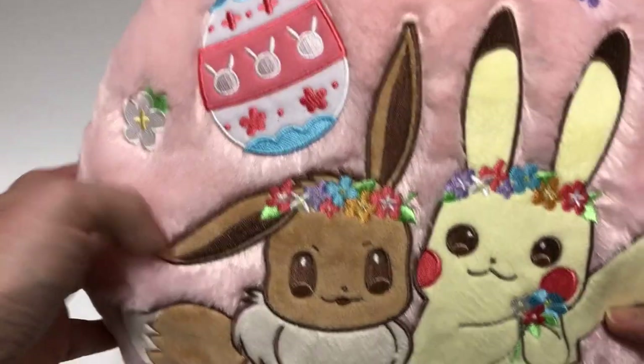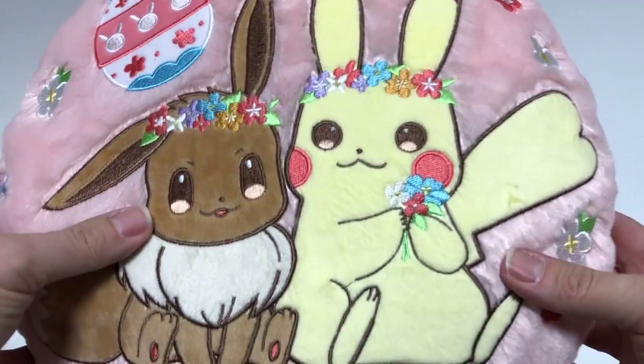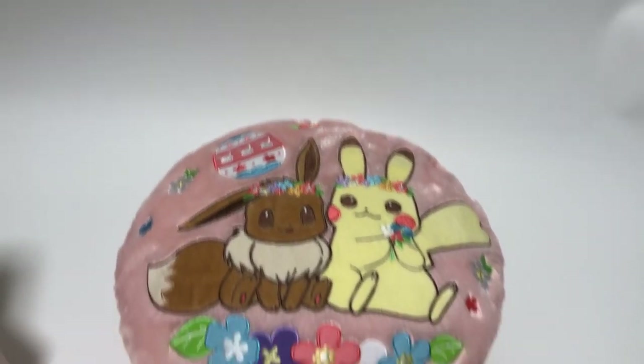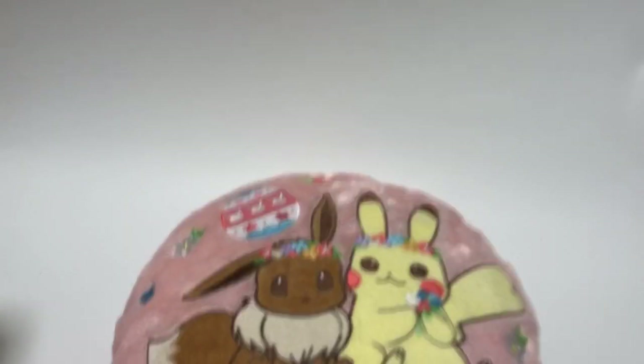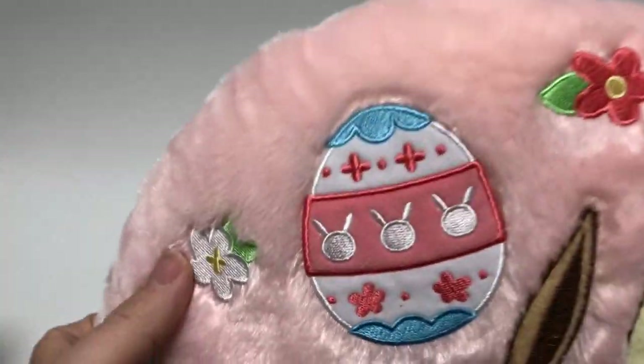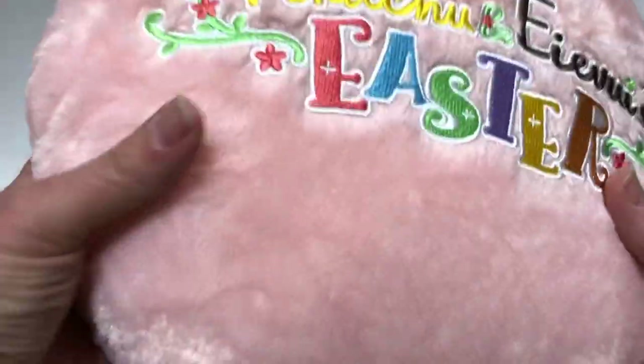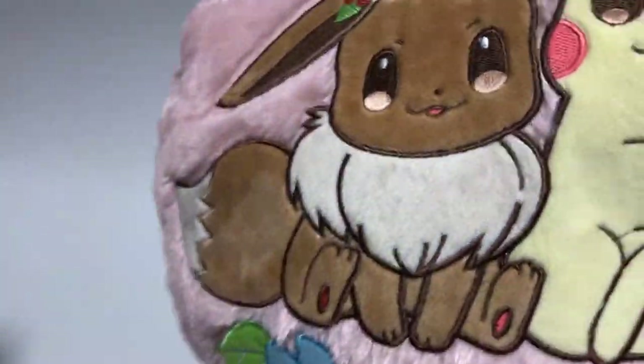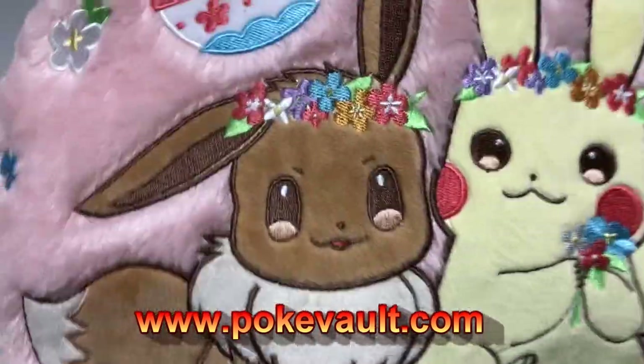Next we have this adorable cushion — this is actually much better than last year. Last year was a Pikachu face cushion; this year it's a round cushion with both Eevee and Pikachu. It's embroidered, very very nice and very soft. I love this cushion — this one is mine, I'm keeping it! You can come to PokeVault.com where all the sizes and everything and pictures are listed. There's tons of other stuff to look at there too.